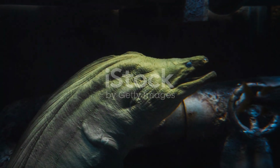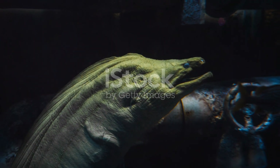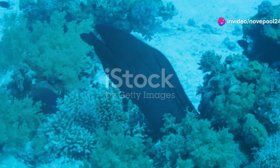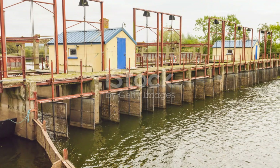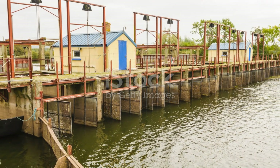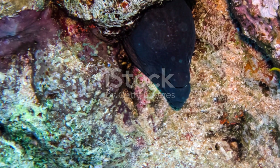Moving on, we can't ignore the European eel. This migratory marvel travels thousands of miles from the Sargasso Sea to Tunisia's rivers — it's a journey of epic proportions. These eels are not just fascinating; they play a key role in the aquatic ecosystem, both as predators and prey.